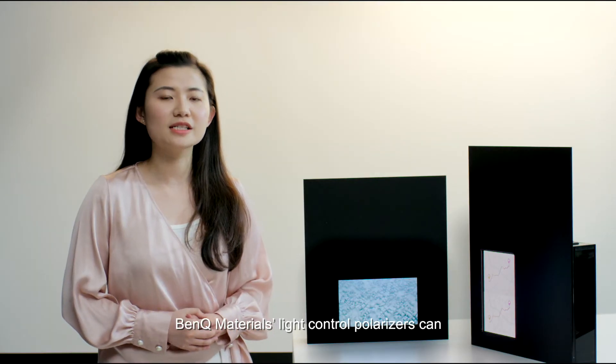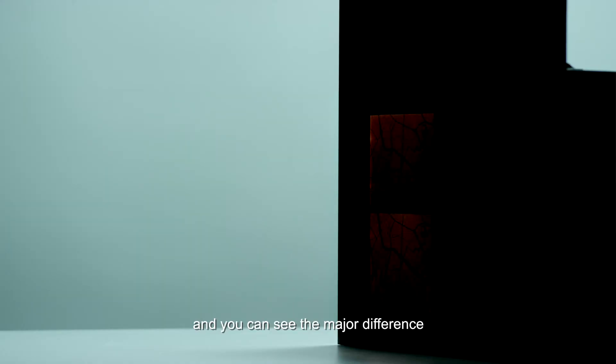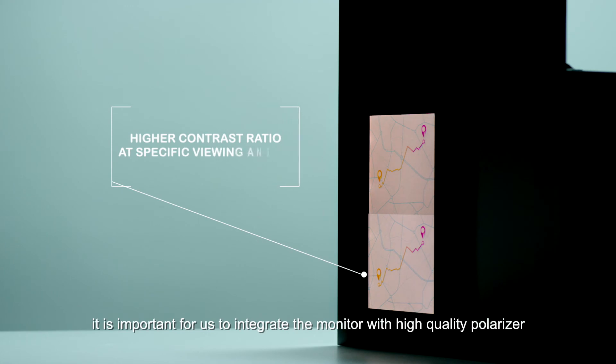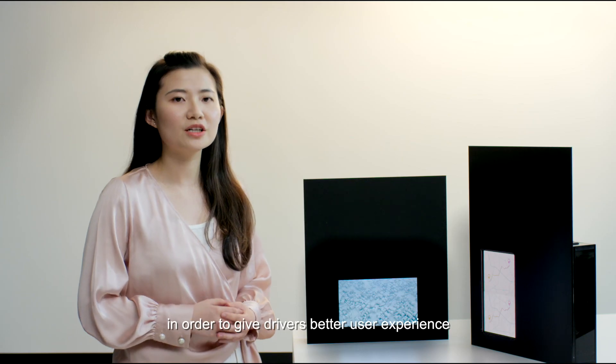These materials like the control polarizer can easily be adapted to monitors, and you can see the major differences. As screen size becomes larger, it is important for us to integrate the monitor with a high-quality polarizer, in order to give drivers a better user experience.